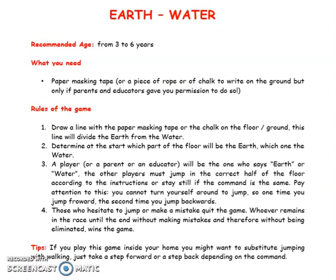Earth and Water. Recommended age: from 3-6 years old. What you need: paper masking tape, or a piece of rope or chalk to draw on the ground — but only if parents and educators give you permission to do so.